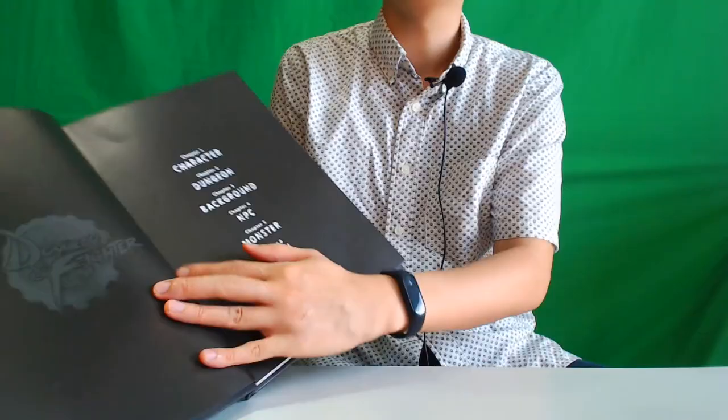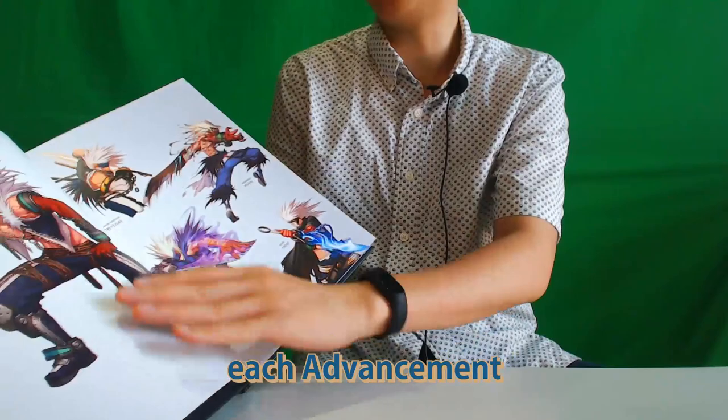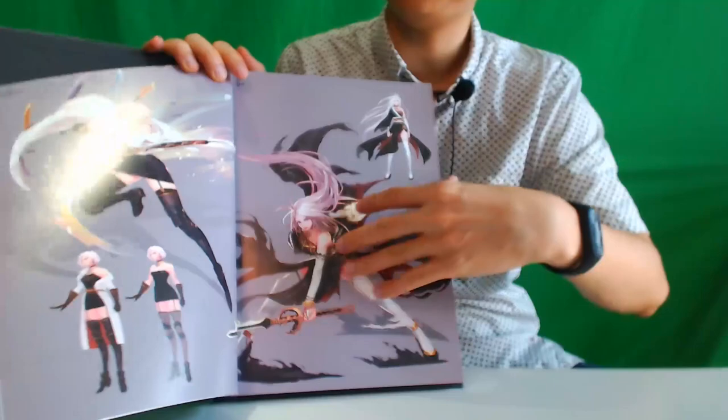This will be the reward for the fan art contest. It has six chapters: the characters, dungeons, background, NPCs, monsters, and global. We've already had many art books before, so it's quite simplified. Each advancement and awakening illustration, but bigger. In artistic viewpoint, it's better to grasp all the classes at once, and not really much text.